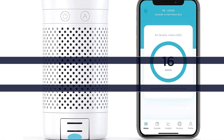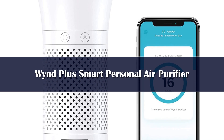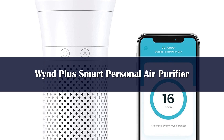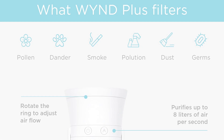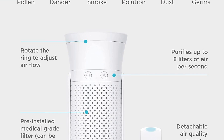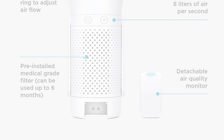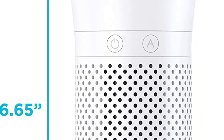Number 4. This car air purifier uses a proprietary electrostatic filter that can capture particles as small as 0.3 microns, such as smoke, mold, smog, and diesel soot. Antimicrobial silver can obliterate bacteria and viruses, all in a unit small enough to fit in a cup holder.